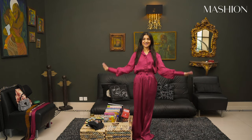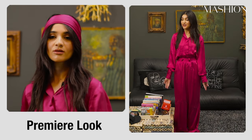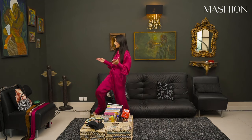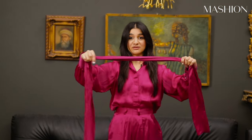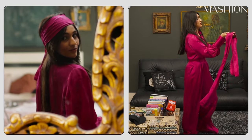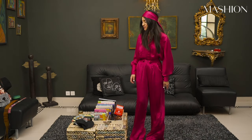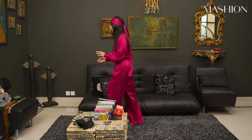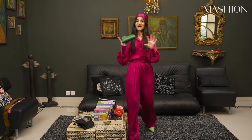This is look number three — my premier look. This is by Hussain Rehart. One of the things that I love is that he puts these accessories together, and one of them is this headband, so I'm going to wear this. To finish this look, I'm going to pair it with this Bottega bag.